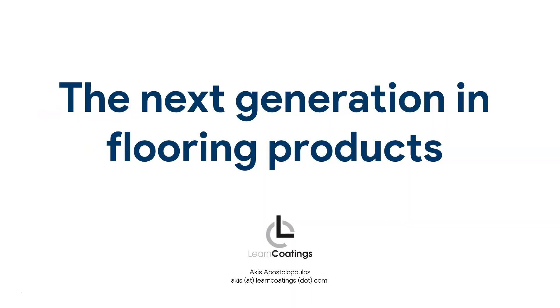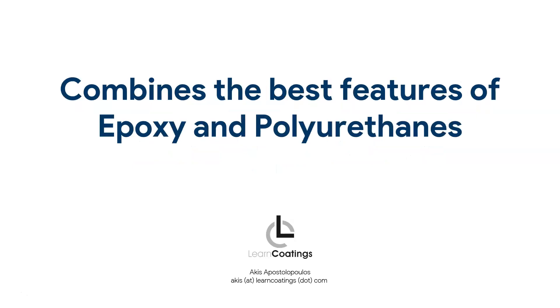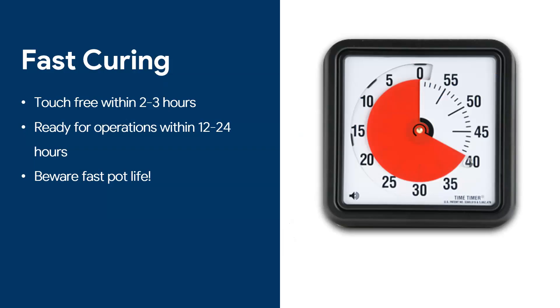They are the next generation in flooring products. Imagine getting the best features of epoxy and the best features of polyurethane and combining them in one — that is what polyaspartics are. Let's start with perhaps the biggest benefit.